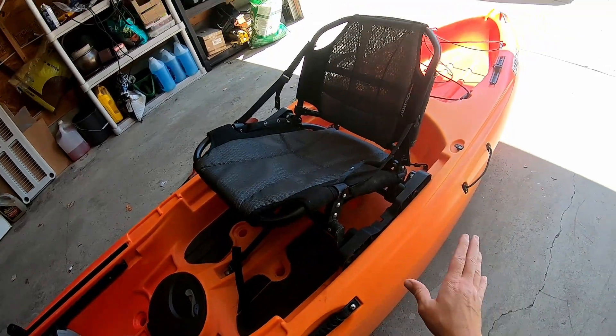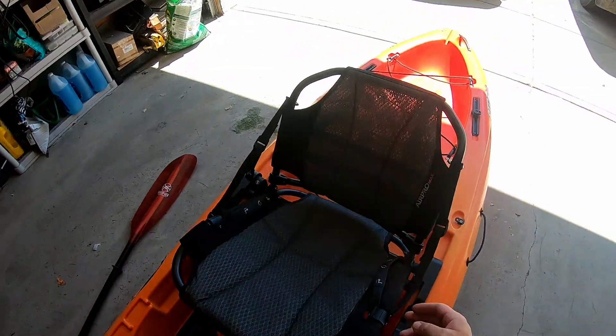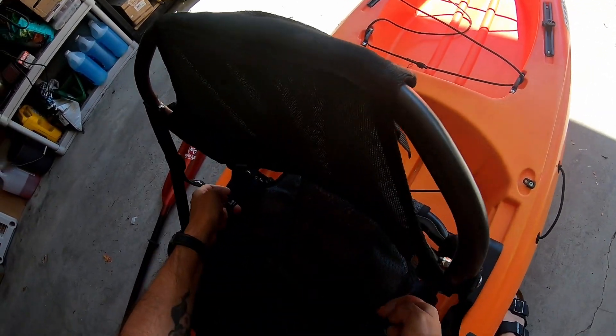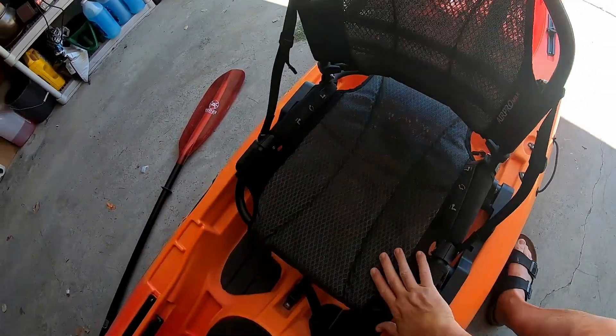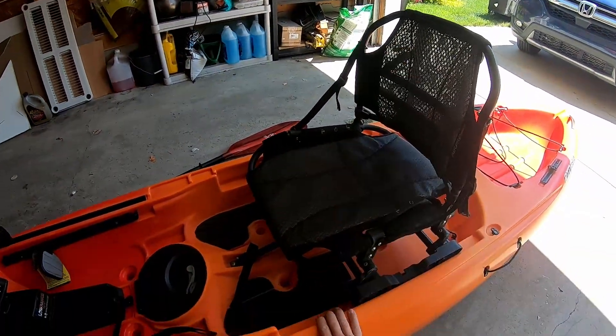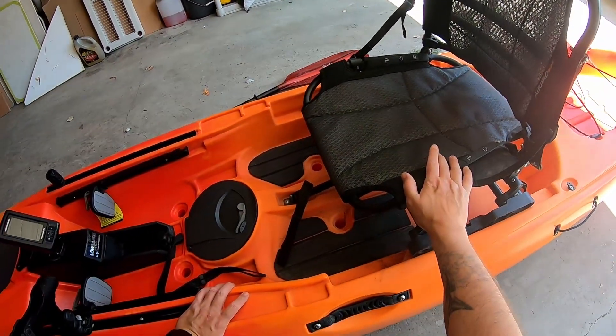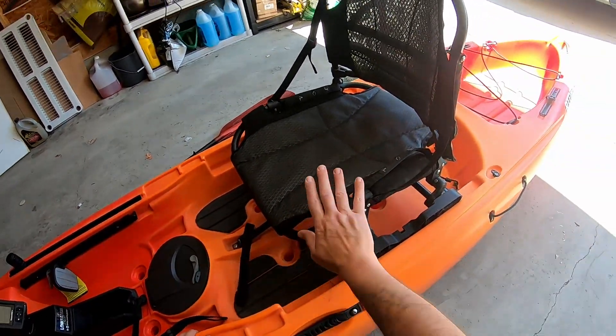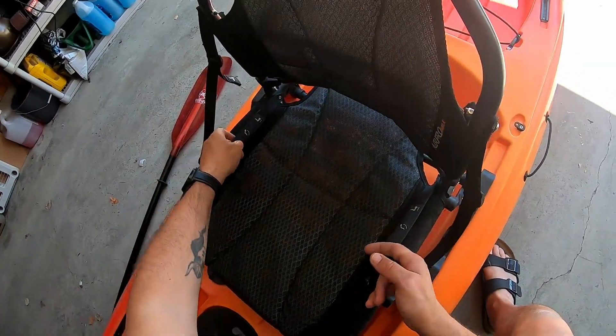You can put the seat in the tilted-back position, though I don't use it much. If you grab it a little further back and tilt it up, the whole seat rises up so you've got a ton of room underneath and you're quite a bit elevated. I don't paddle in this position, but if you want a little more height for fishing without standing, this is a really good option. Then just grab the straps to bring it back down.